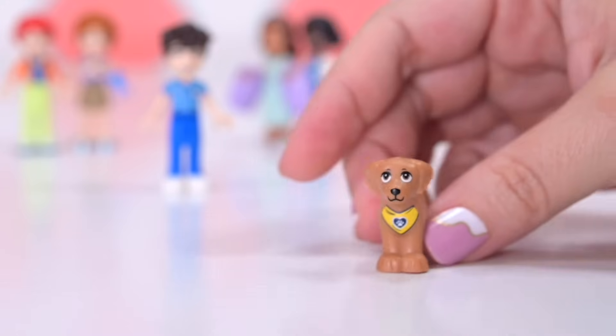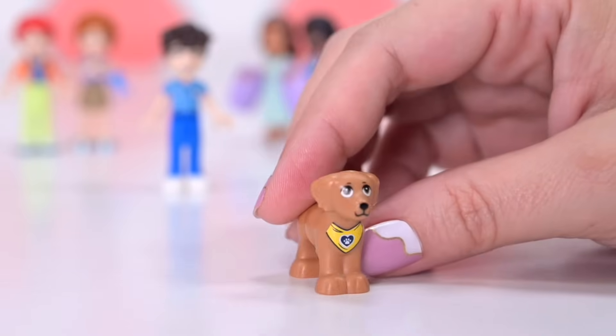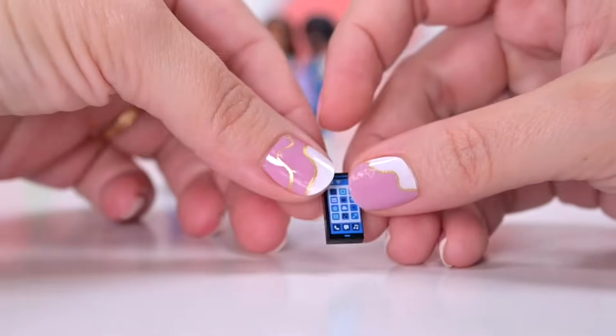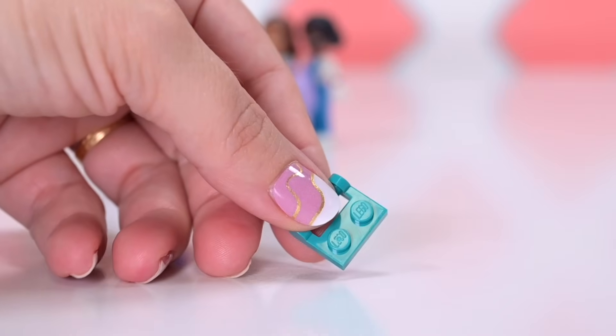Bag number one is the one Brendan comes in, and he also comes with a dog. The doggo's name is Rocky and it's a therapy dog. I just love the addition of a therapy dog. It's just a fabulous thing to have at a hospital — animals are so calming and healing.